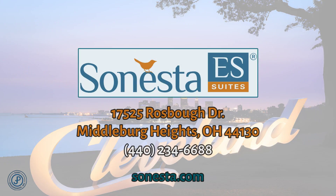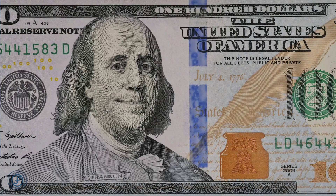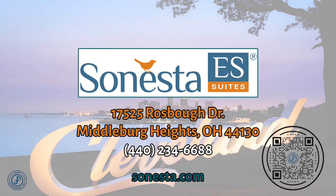At the Sonesta ES Suites Cleveland Airport, we are different and better. Please call us or stop by for a tour today. Want to save some money on your stay with us, or any J&P Asset Management hotels? Scan here for details.